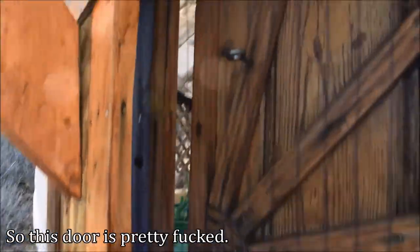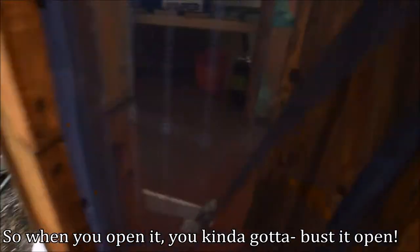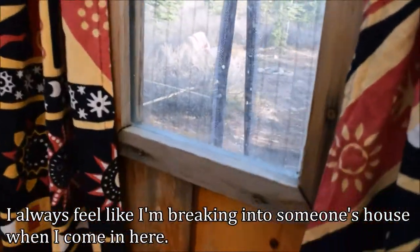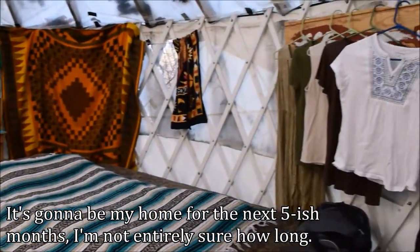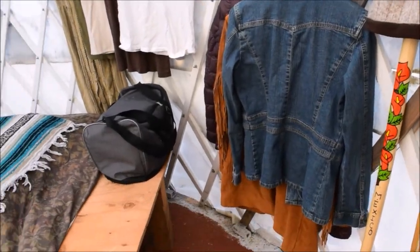So this door is pretty messed up. When you open it, you kind of got to bust it open. I always feel like I'm breaking into someone's house when I come in here. So this is my yurt — it's going to be my home for the next five-ish months, though I'm not entirely sure how long.